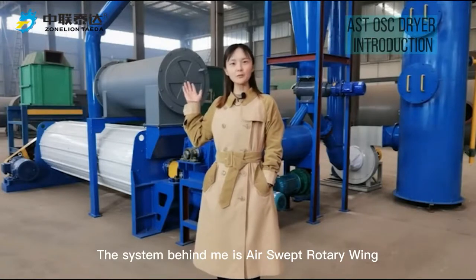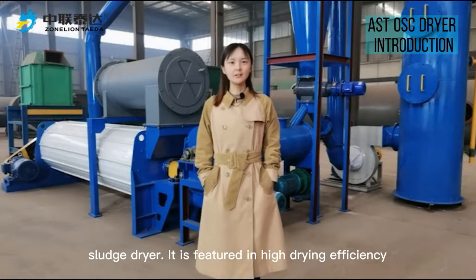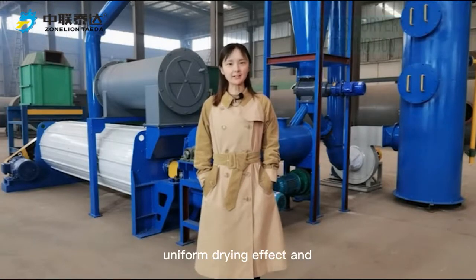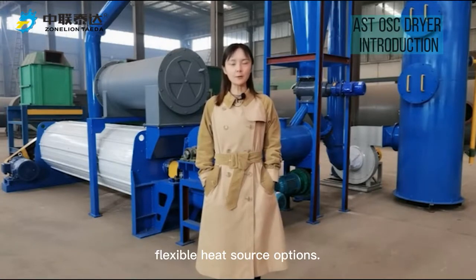The system behind me is an air-swept Rotor Wind sludge dryer. It is featured in high drying efficiency, uniform drying effect, and flexible heat source options.